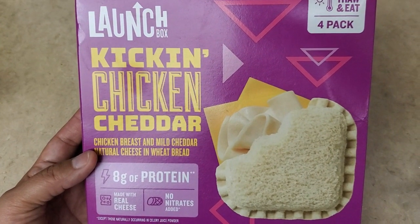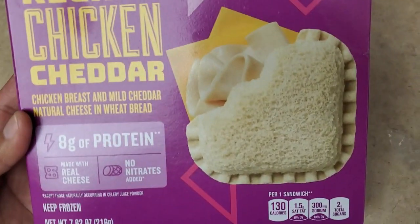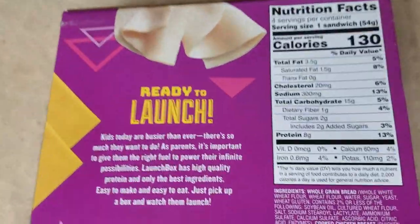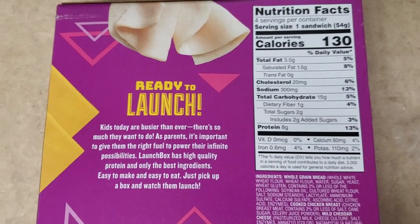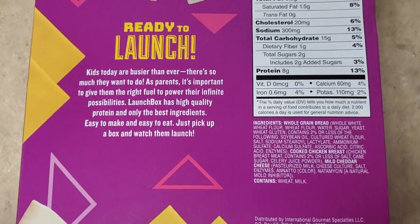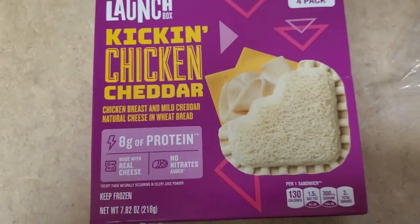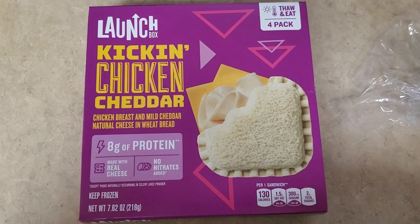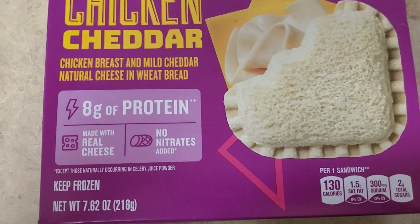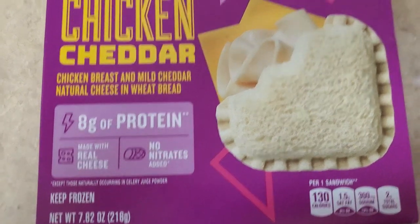And then the next thing that I got was this Kitchen chicken cheddar — you get four packs. I've never even heard of this, so I'm hoping that Kimberly likes these, and if she does I will go ahead and get her more. Because I'm always looking for things for Kimberly to enjoy — she's a very, very picky eater. These are new at our local 99 cent store. It says made with real cheese, no trans fats, eight grams of protein, 7.62 ounces.